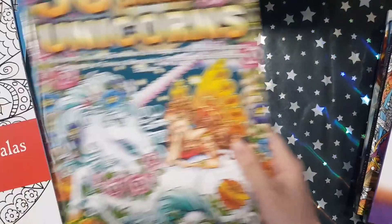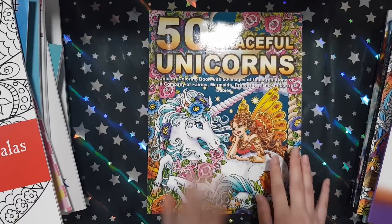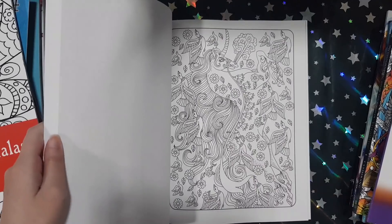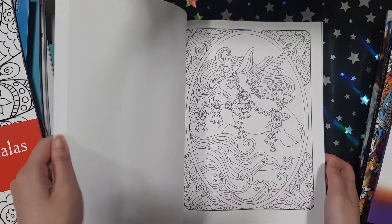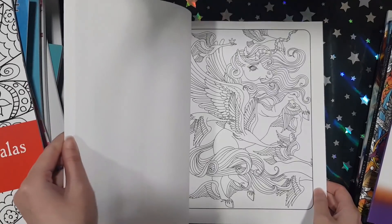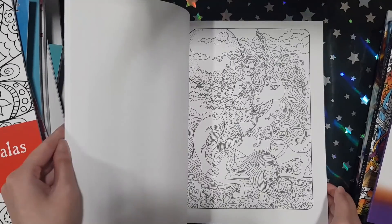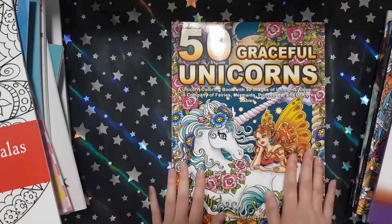Then I got Graceful Unicorns from Camellia Ingekova. I was so glad that she decided to come out with a non-Mandala book because I really liked her mermaid one, and this kind of reminded me of that mermaid book. This has really adorable pictures of unicorns — I love unicorns. I hope she makes a fairy one next. Oh, there's a mermaid too. Really pretty. I really love it.